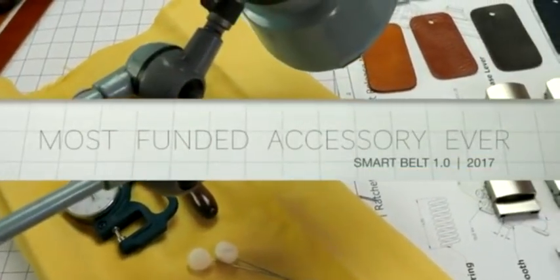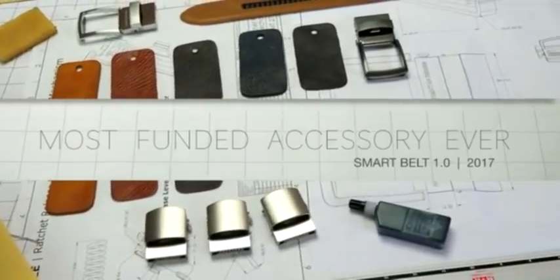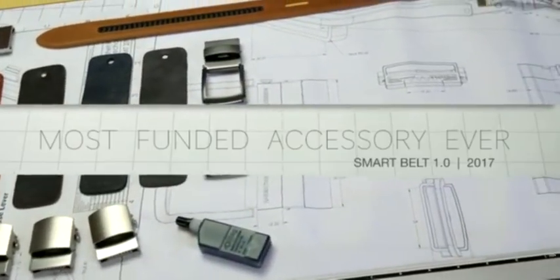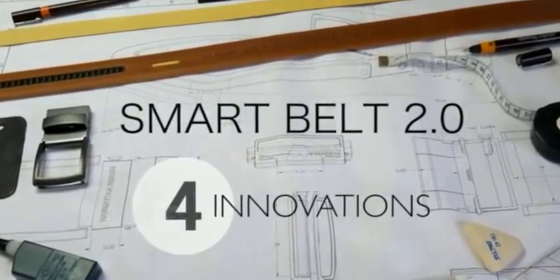Hey Kickstarter backer, you might remember the Smart Belt 1.0 from last year when we broke all crowdfunding records and became the most funded fashion accessory in history. We are back with the Smart Belt 2.0.